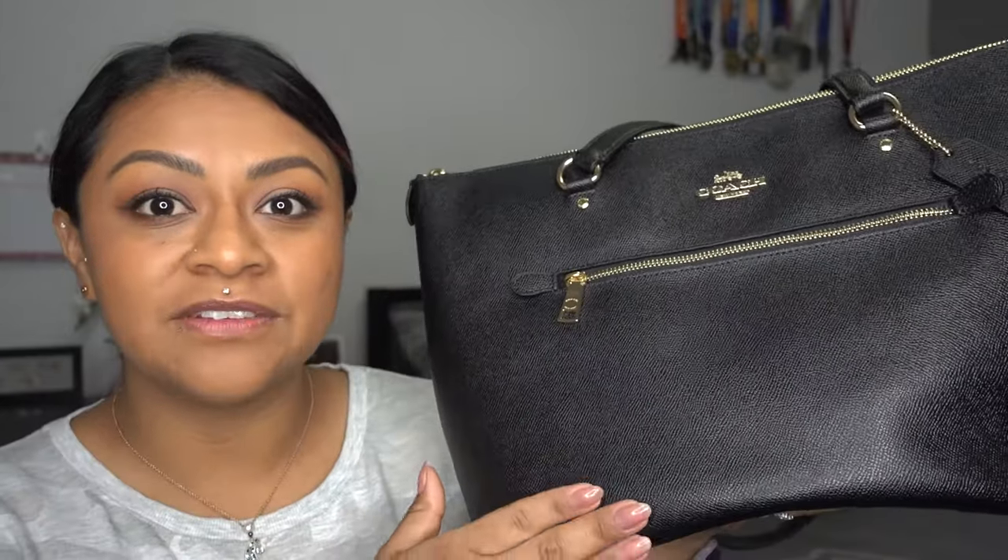When I received this bag I initially thought, wow, that's a really big bag, and I didn't think I was going to use it as much as I do. This tote is the black cross-grain leather and it has gold detailing. I'm usually not a gold detailing kind of person, but lately I've been getting into it a little — as you can see, I'm wearing my gold Coach earrings that I also got for Christmas. I've actually been really enjoying this bag and using it non-stop since Christmas.